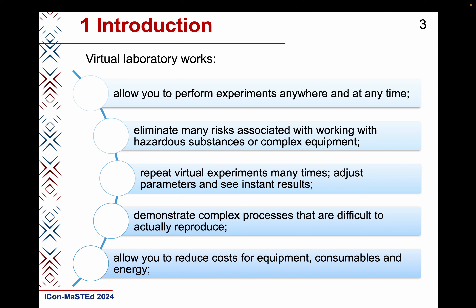One of the teaching tools for STEM education is virtual laboratory work. Virtual labs allow you to perform experiments anywhere at any time, eliminate many risks associated with working with hazardous substances or complex equipment, and repeat virtual experiments many times.